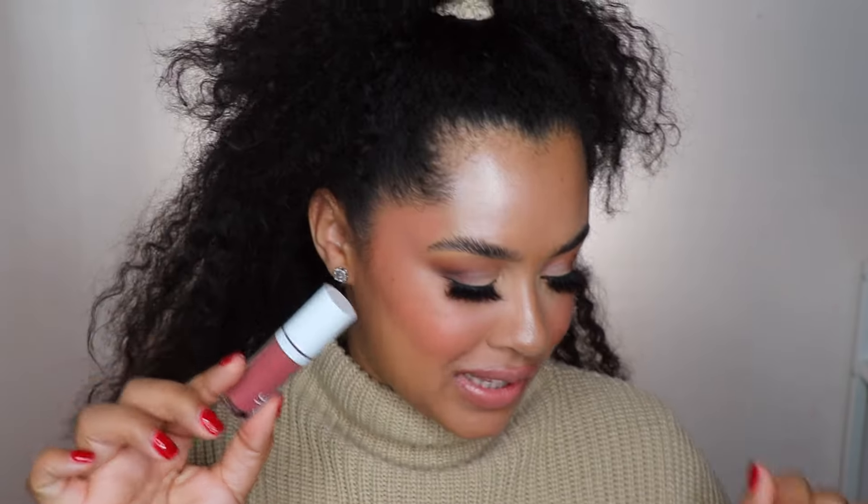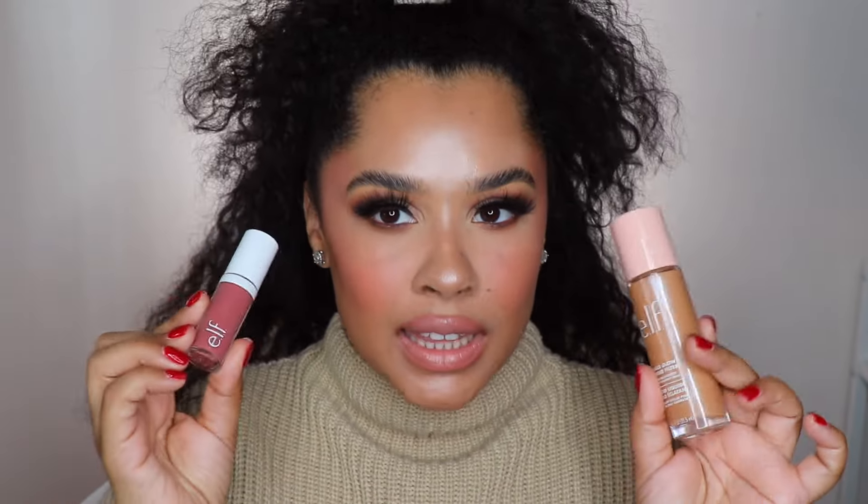I also absolutely love the Rhode lip treatment. I look for it every day — I've been on a big lip product kick lately with lots of lip oils and glosses. But that lip treatment I actually want to buy more of to put in all my different bags because I'm always looking for it. If you're on the fence because it's a celebrity brand, the product is genuinely really good. Give it a try.